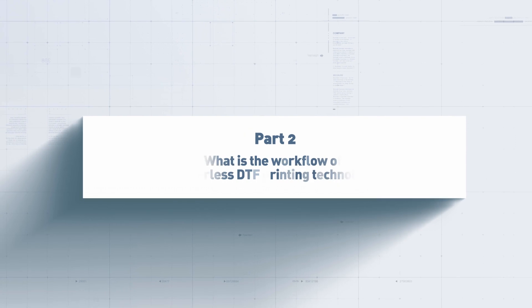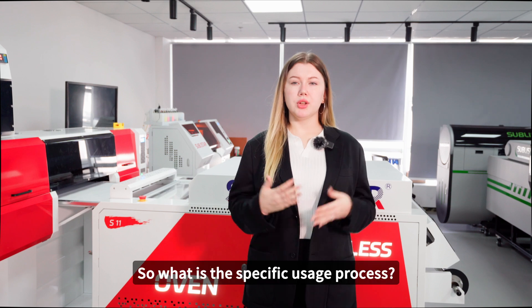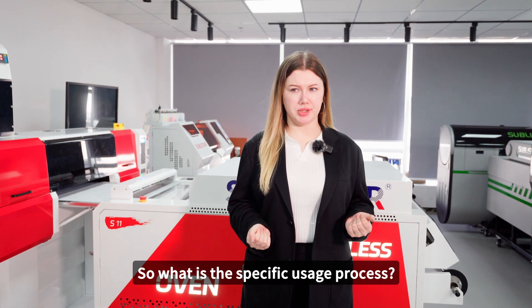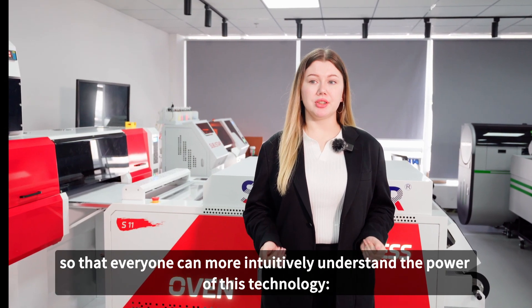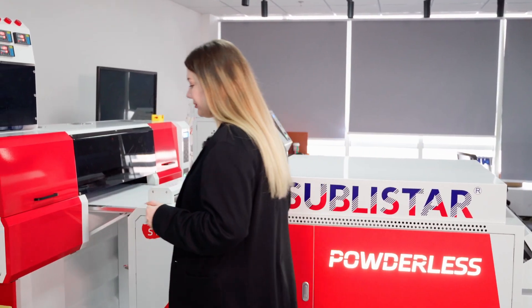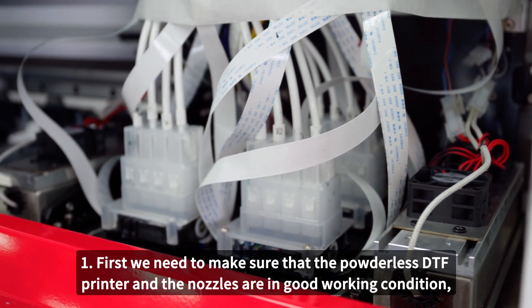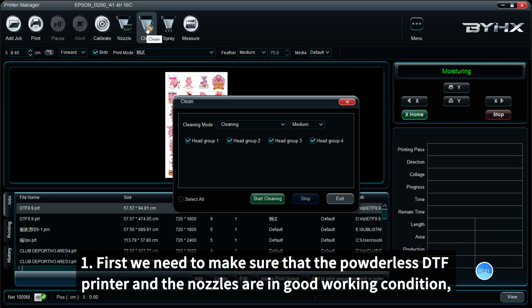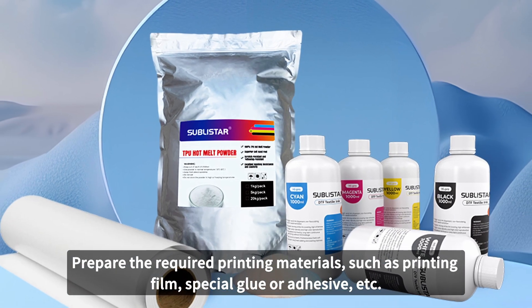Part 2: What is the workflow of powderless DTF printing technology? Next, we will follow the camera to give you a practical demonstration, so that everyone can more intuitively understand the power of this technology. Step 1: First, we need to make sure that the powderless DTF printer and the nozzles are in good working condition. Prepare the required printing materials, such as printing film, special glue or adhesive, etc.